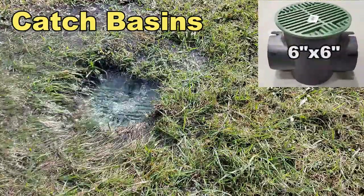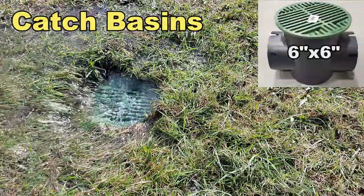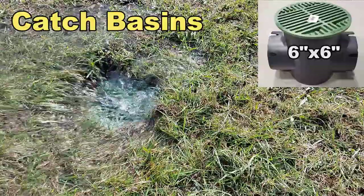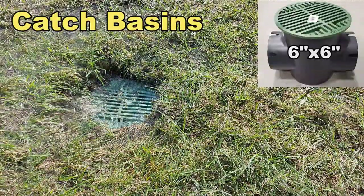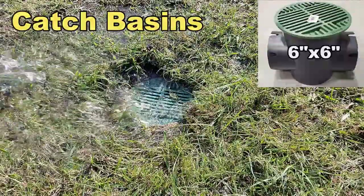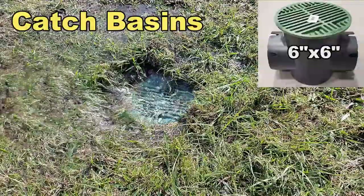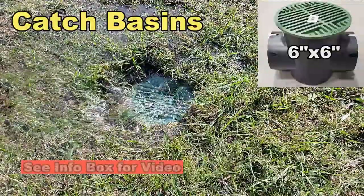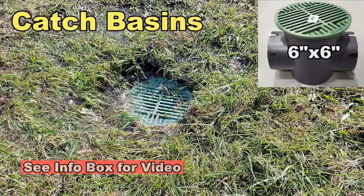Take a look at this six-by-six double outlet catch basin. Catch basins actually work better than French drain. As water comes across the ground, you can see it drops straight into the basin — there is no standing water. It drains into that low spot where the catch basin sits and the pipe carries it away. This is my favorite catch basin, the six-by-six, and I'll leave you a link to a great video at the end of this one.